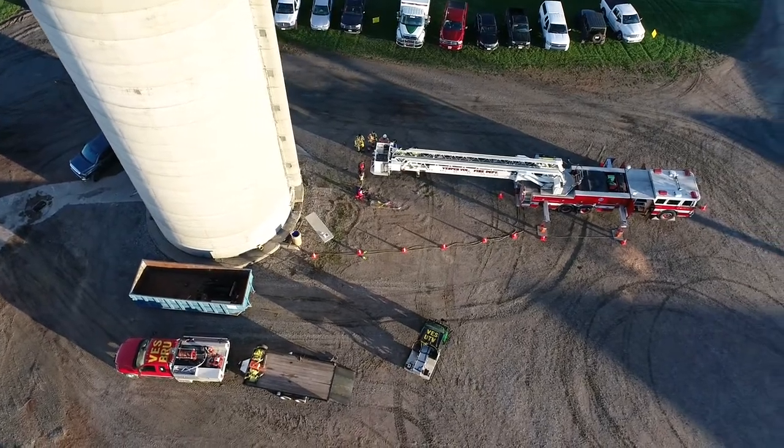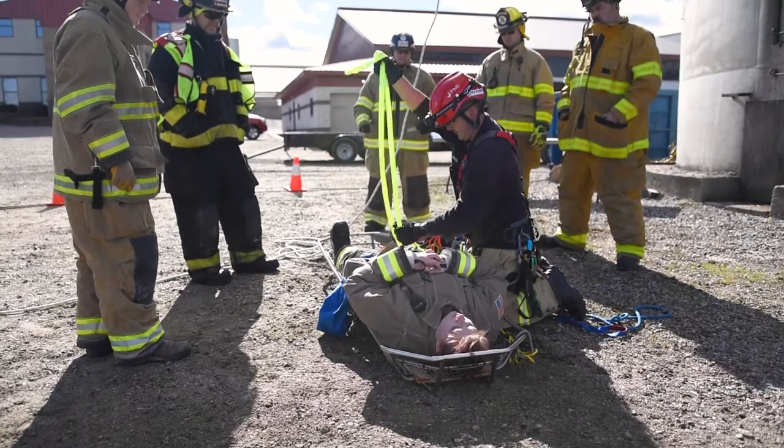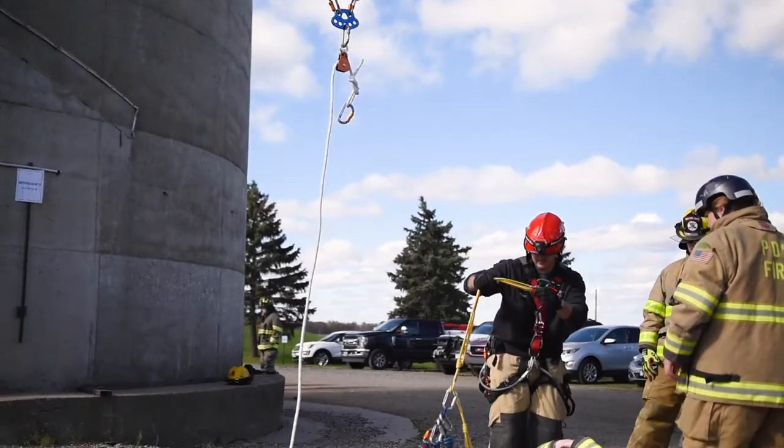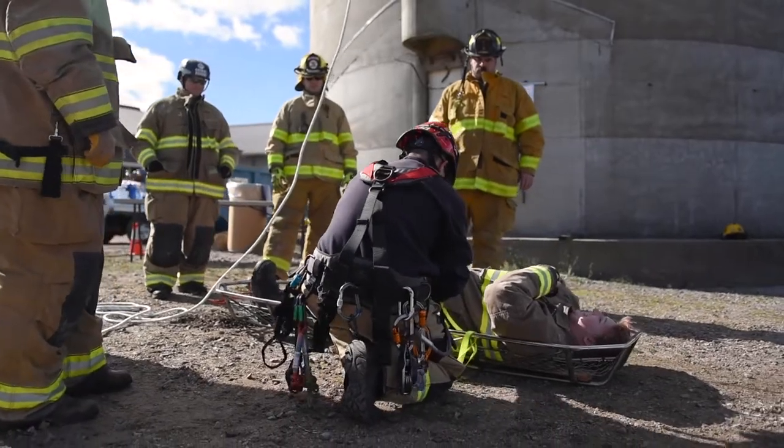Not all departments in this area carry the equipment we have, or even the aerial ladder or vehicles we need to bring. You'll require many fire departments and EMS units to handle even one single victim rescue, so it's important to train on it because it's a very low-frequency event.